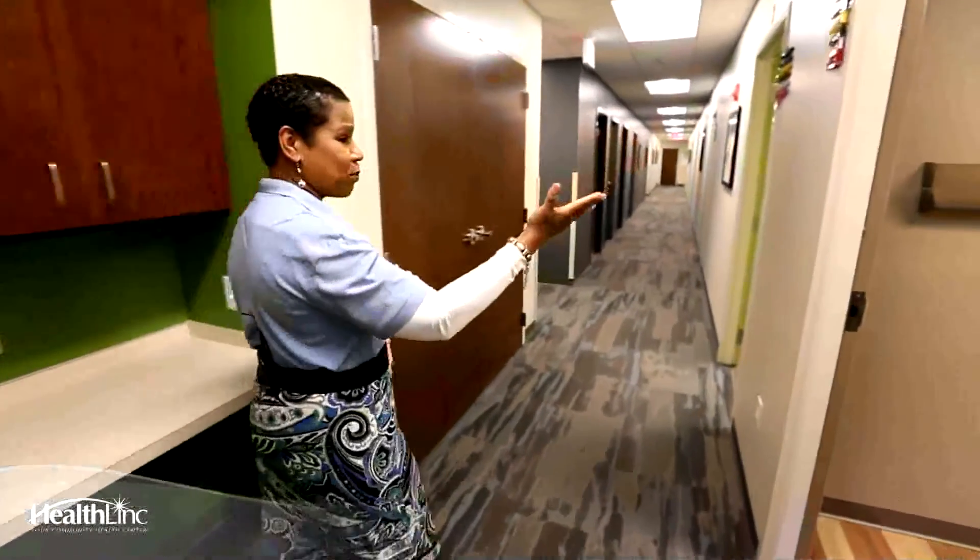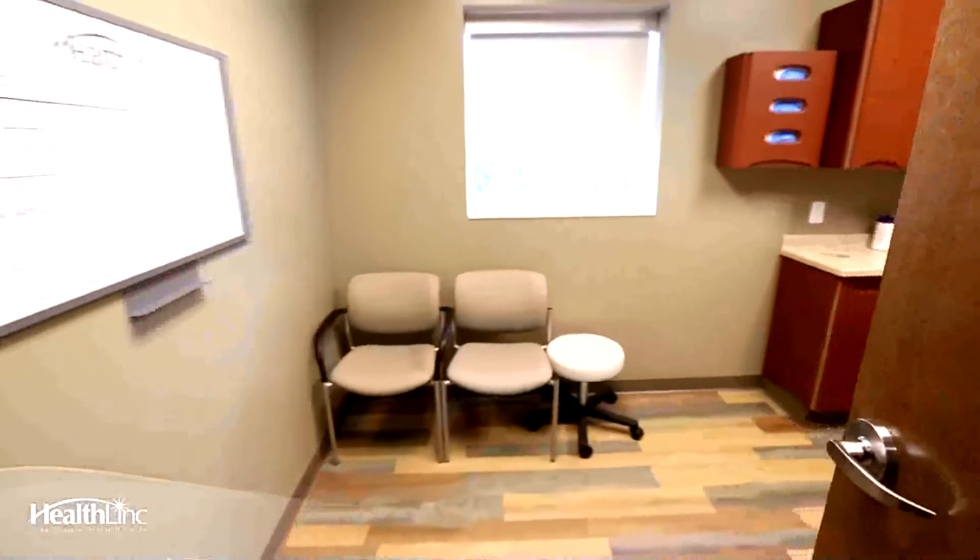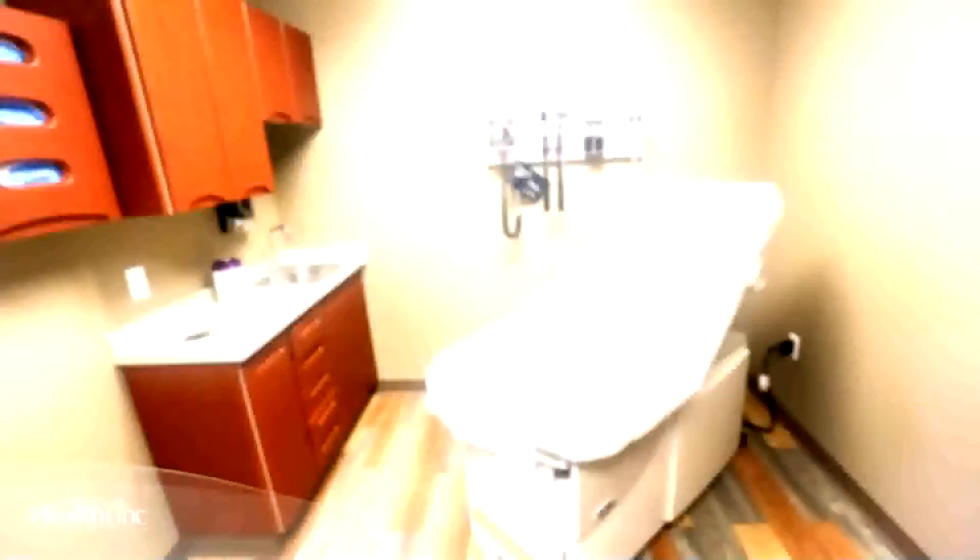This is considered our behavioral health rooms, but they're also set up for medical as well. Here's one of the things we're well known for: integrated behavioral health care.